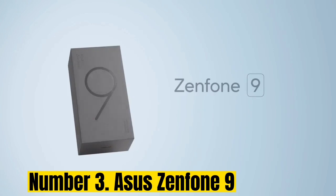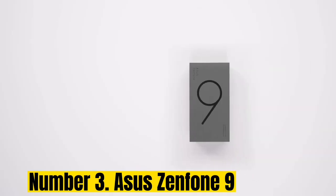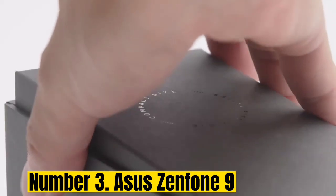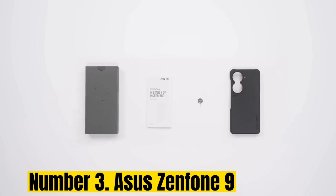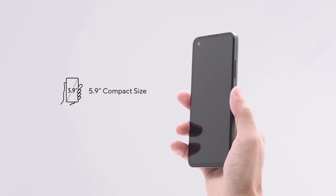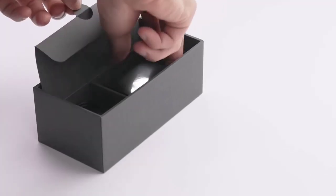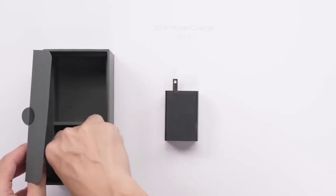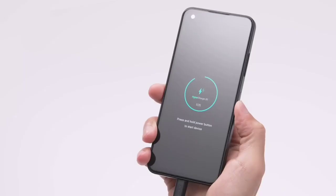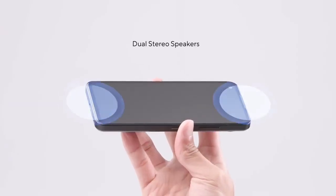Number 3: Asus Zenfone 9. Asus has continued to make smaller phones when the trend has been to supersize, and we are eternally grateful. In 2022, the Zenfone 9 is not only the best Zenfone model ever, it's also one of our favorite small phones and the best small Android flagship you can get. It has the top-of-the-line Snapdragon 8 Plus Gen 1 chipset, which delivers outstanding power efficiency from the necessarily small battery — this phone lasts well over a day of use.